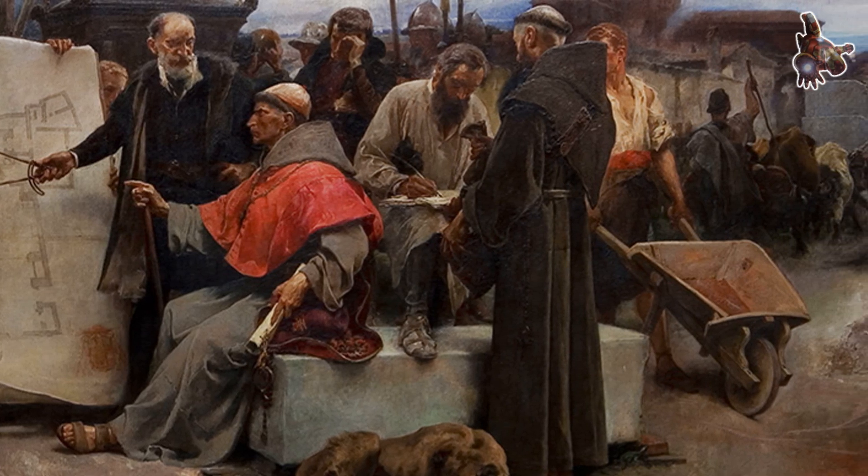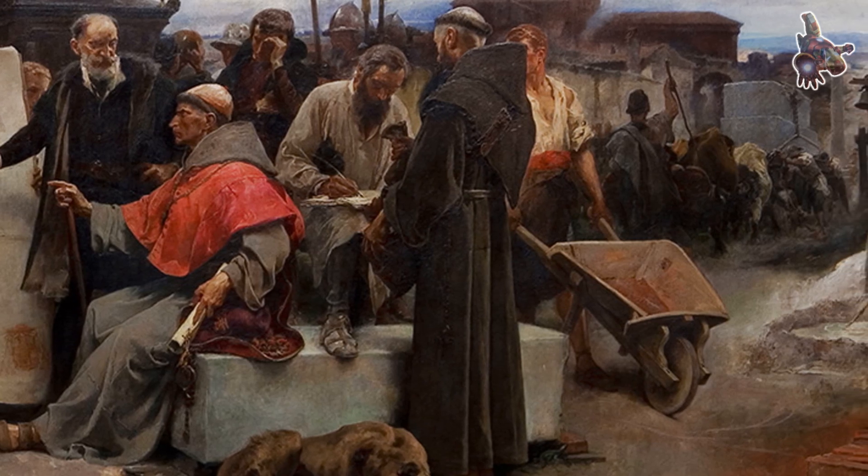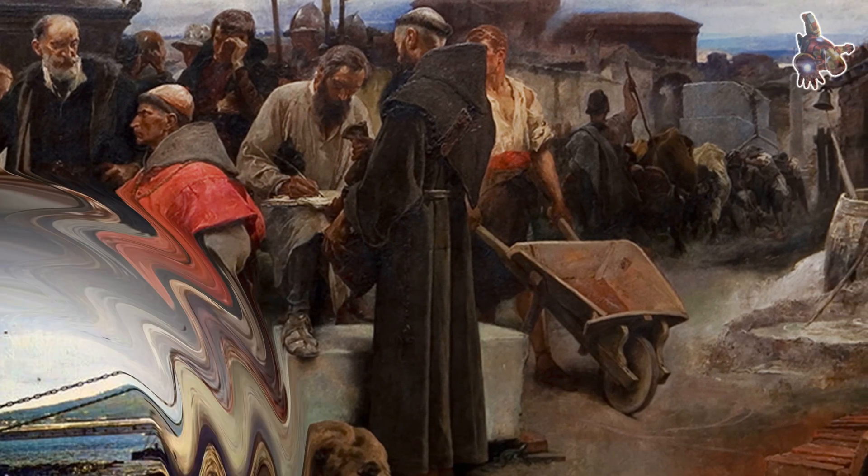The ship named in his honor carries not only his name, but a legacy of reform, intellect, and service to the Spanish crown.